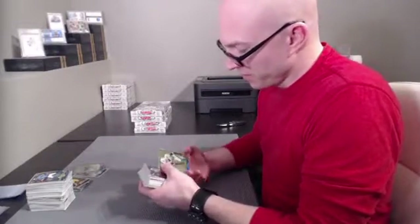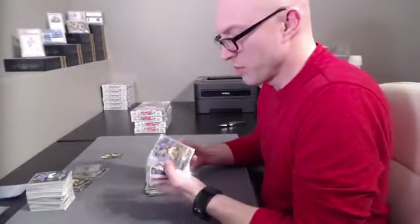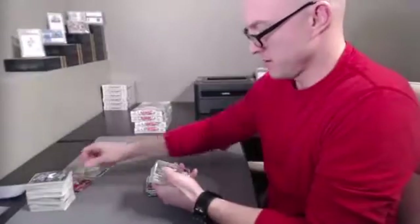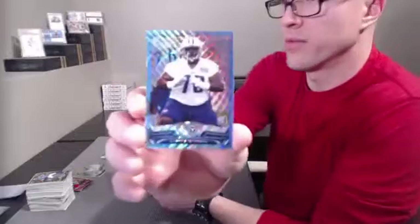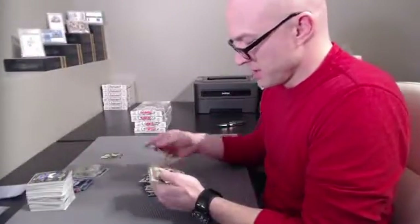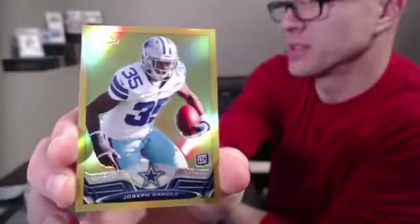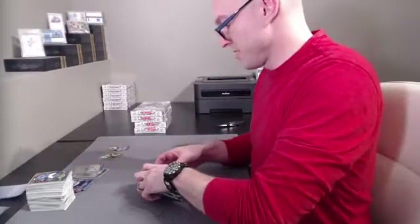Dion Jordan for the Dolphins to 50 — nice, that's Breezers, sick. Blue wave refractor, Chance Wormack for the Titans. Gold! Got a gold for the Cowboys — Breezers. Joseph Randall to 50 — no ink but still nice. Le'Veon Bell insert, Ryan Nassib insert. That was a nice box, very nice.